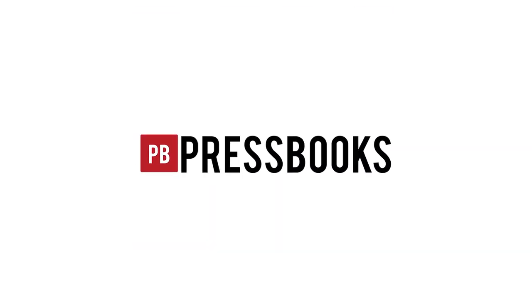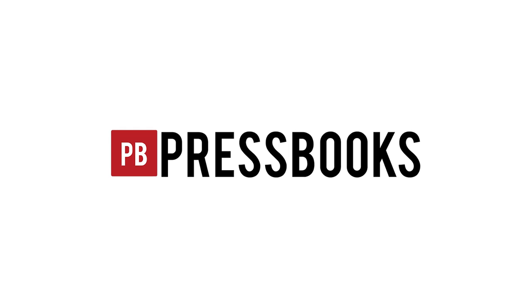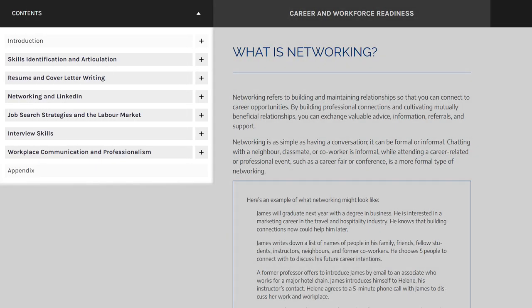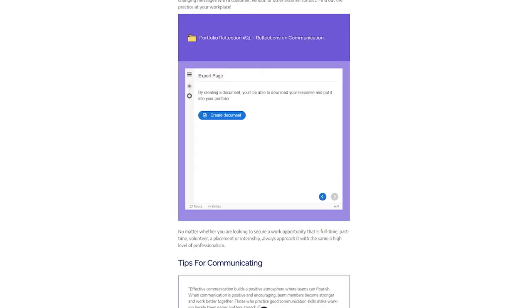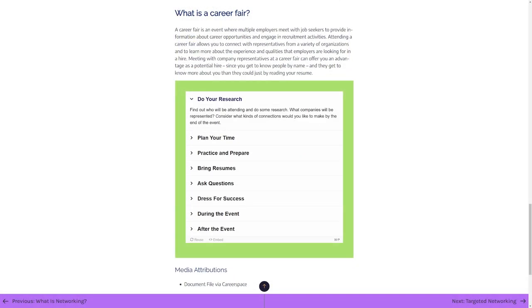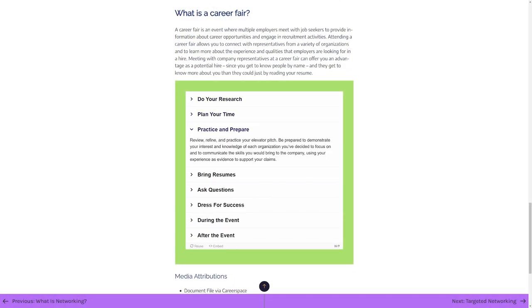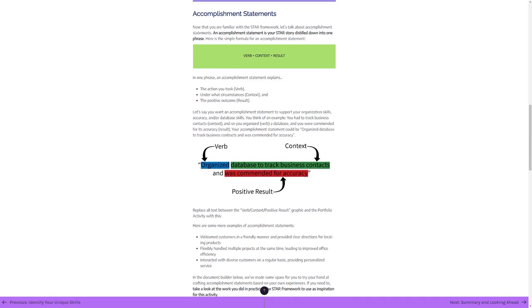The resource was created using Pressbooks to ensure easy accessibility without the need for a specific learning management system. It consists of six modules filled with meaningful activities that encourage learners to not only produce content to aid them in their job search and securing employment, but to reflect on their skills, interests, and learning process. This reflection naturally highlights relevant insights that guide and support their career development.